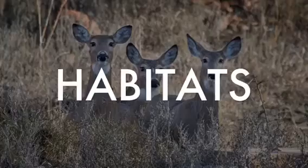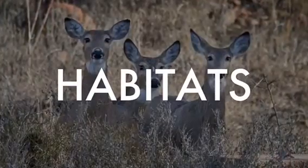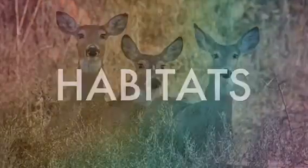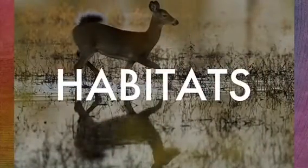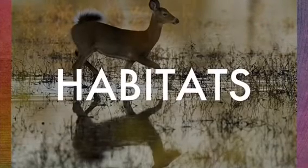White-tailed deer thrive in many habitats. They thrive in forest environments for their fruits and food, and are also highly adaptable to many habitats for their seasonal needs. In spring, white-tailed deer eat tender greens, leaves, and grasses so they don't starve.